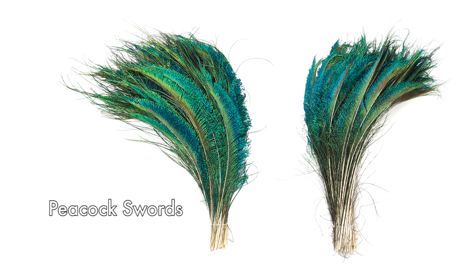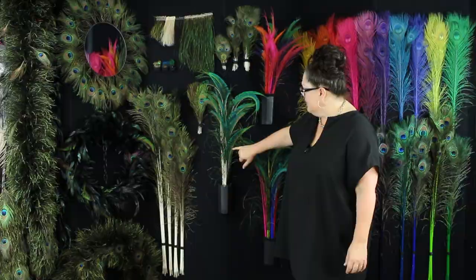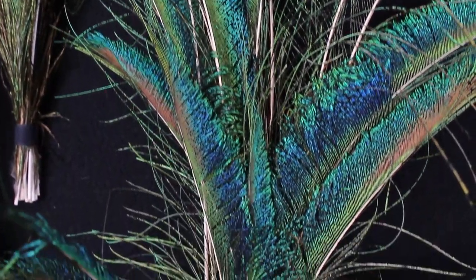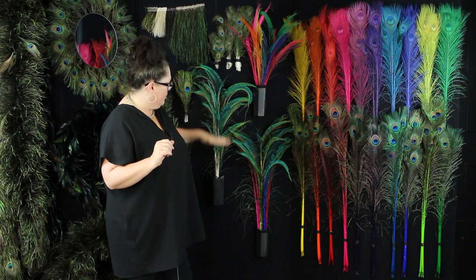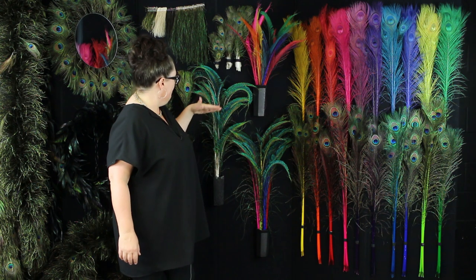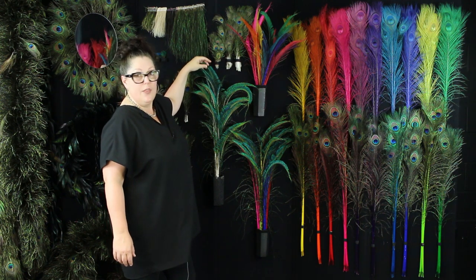The peacock swords have both a right and a left side to them. The feather is really only coming off of the left side or the right side of the spine. We do different sizes of swords — they are the progression of how they are dispersed or grown on the tail of the bird. There's about a 15 inch, 20, 25, all the way up to about a 40 inch on the tail feathers.